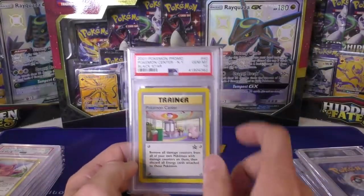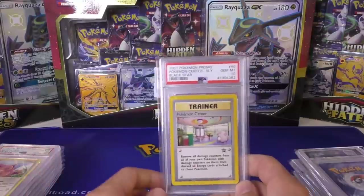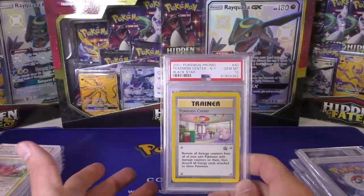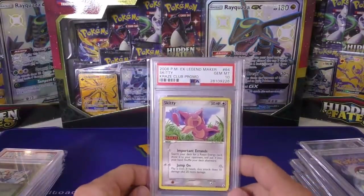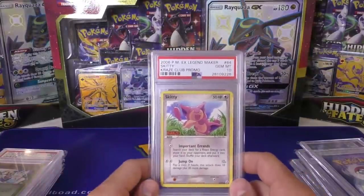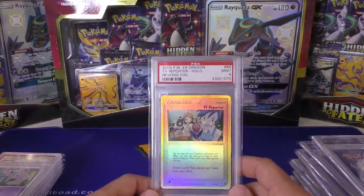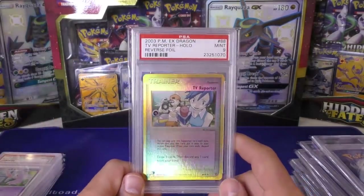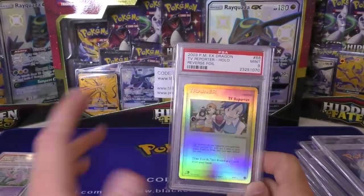Next up we have the Pokemon Center — this is number 40 — and the Lucky Stadium number 41. We saw a couple of those going to auction. Number 40 is the second rarest, just less desired because it doesn't have the Charizard picture, but it's still very rare and should do well in auction. Next we have a Craze Club promo Skiddy — a lot of people have no idea this card exists — and it'll be interesting to watch. Then a TV Reporter reverse holo, which you might think is a standard set card, but it's actually one of the rarest reverse holos ever printed.